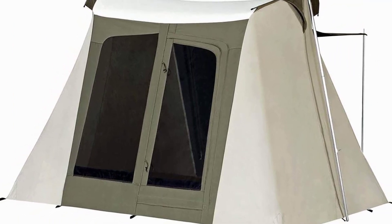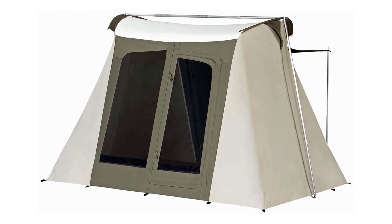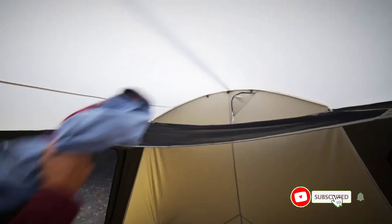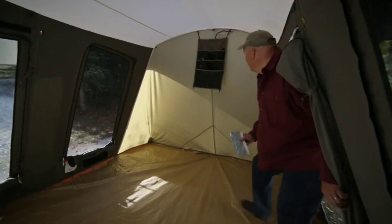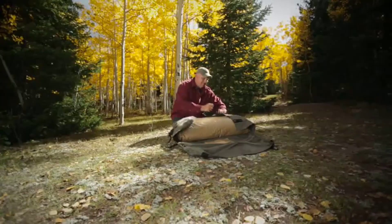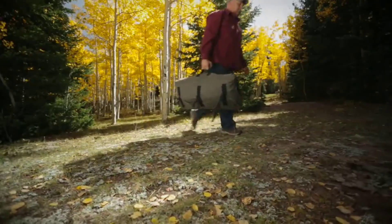Canvas tents are often harder to pitch than synthetic tents, but Kodiak claims this tent can be set up by one person. Experienced campers can manage alone, though newbies might struggle without practice — two people would easily be able to set it up. The tent holds up to fairly extreme weather conditions including strong winds and even heavy snow, and can be used all year round, though it's not designed for extreme winter mountaineering. Some users reported that water can pool on top of the awning as it sits slightly lower than the rest of the tent, so be mindful in wet conditions. Positives: great awning for shelter, very spacious inside, four large windows let light in. Negatives: can be difficult to pitch.